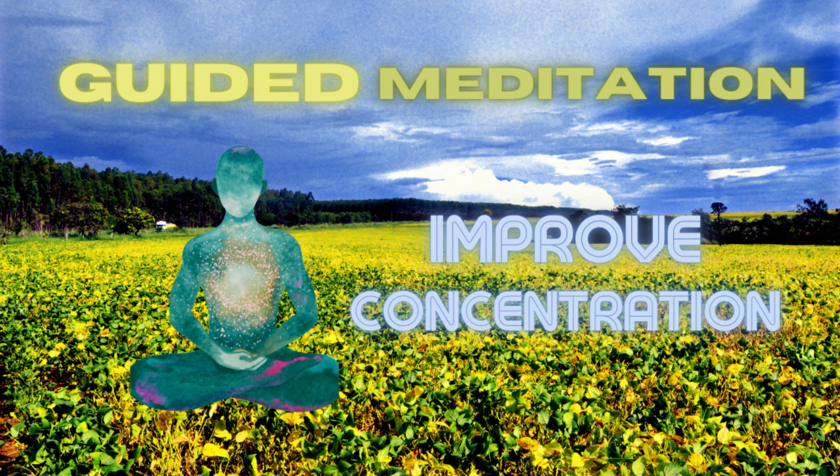Take a comfortable seated position and close your eyes. Allow your body to relax and release any tension as you rest your hands on your lap. Take a deep breath in through your nose and exhale slowly through your mouth. As you continue to breathe deeply and slowly, bring your attention to your surroundings.